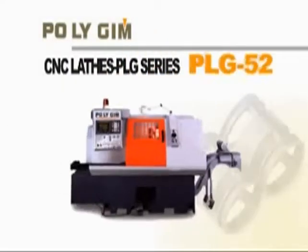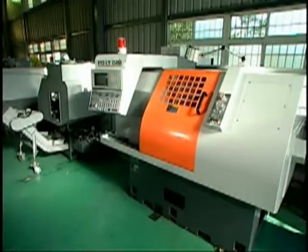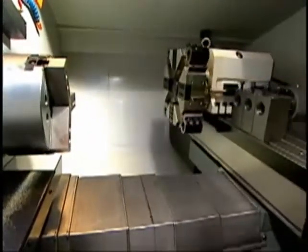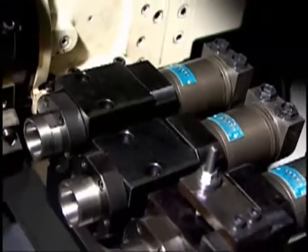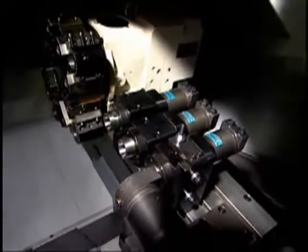PLG-52, PLG-60: the slantbed-designed CNC lathe is available with a gang-type tool stand and with an eight-tool turret or 12-tool turret tailstock added. Optional hydraulic power tools are available.